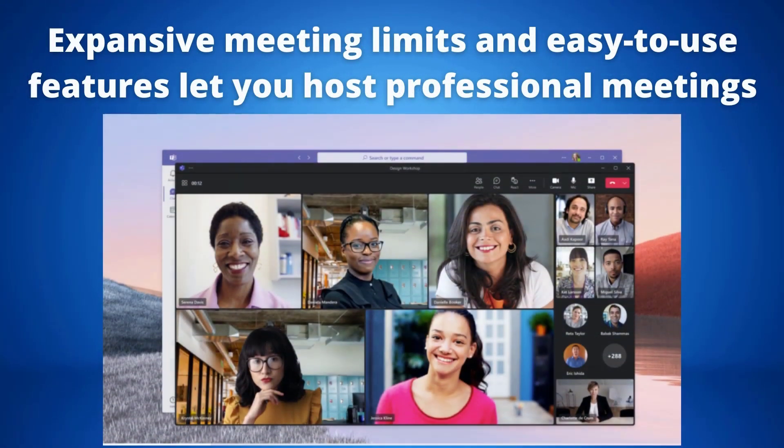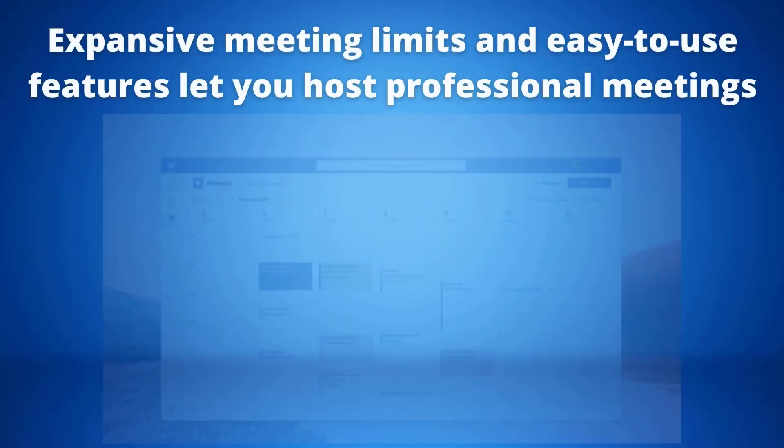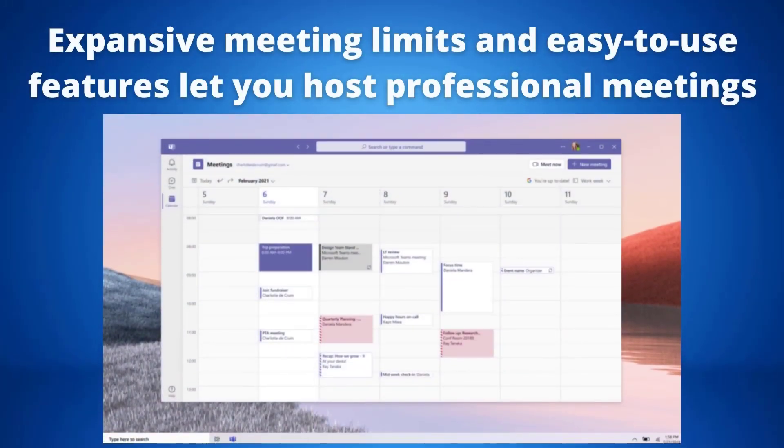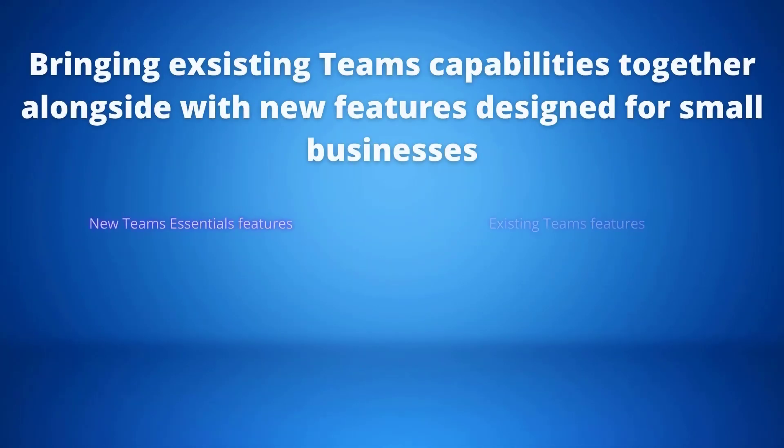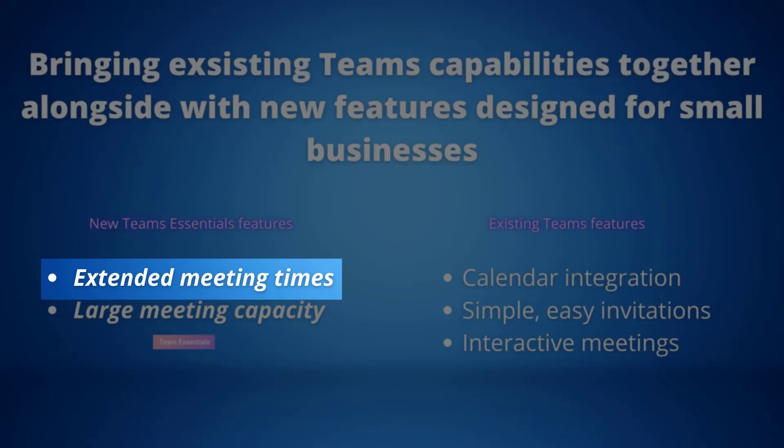Expansive meeting limits and easy-to-use features let you host professional meetings. Teams Essentials brings existing Teams capabilities together with features specifically designed for small businesses and community groups. For example, extended meeting times — meetings can now last up to 30 hours. There's no need to worry about your Teams Essentials meeting running over its limit, whether you're meeting one-to-one or in a group.